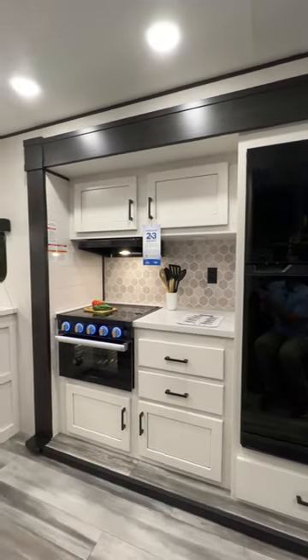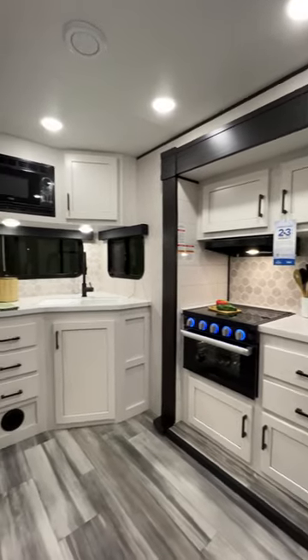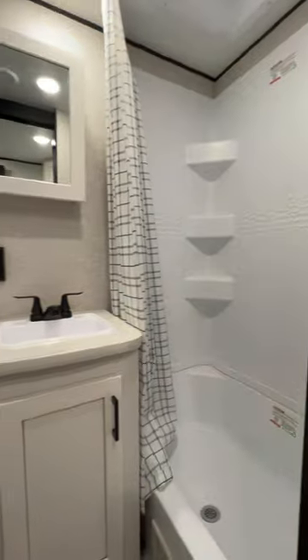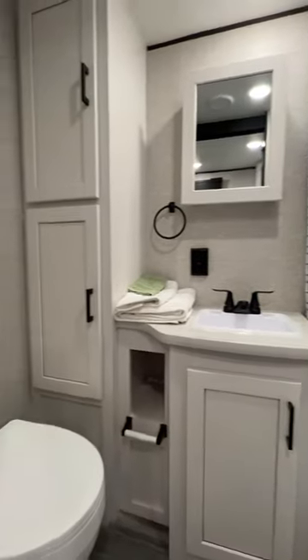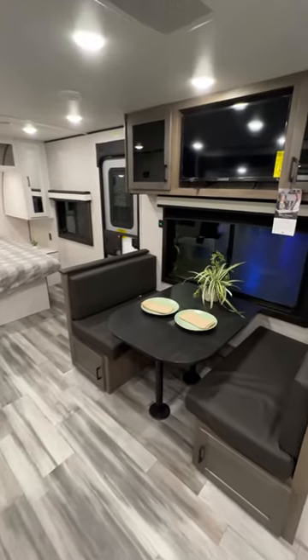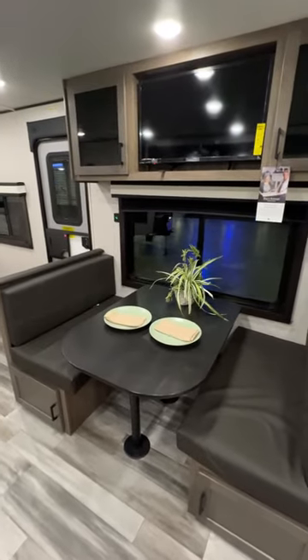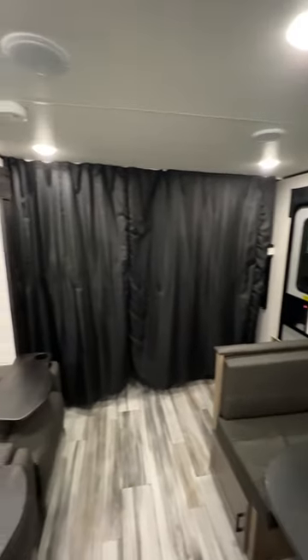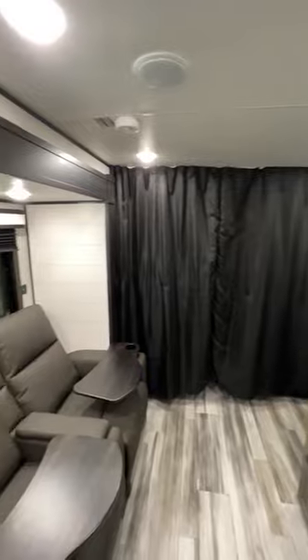The bathroom has plenty of storage thanks to the cabinetry below the sink and to the left of it. They've even built in a pantry. The dinette up under the entertainment center can drop down to form another guest bed, and there's a bonus curtain privacy divider should you have guests sleeping on your dinette.